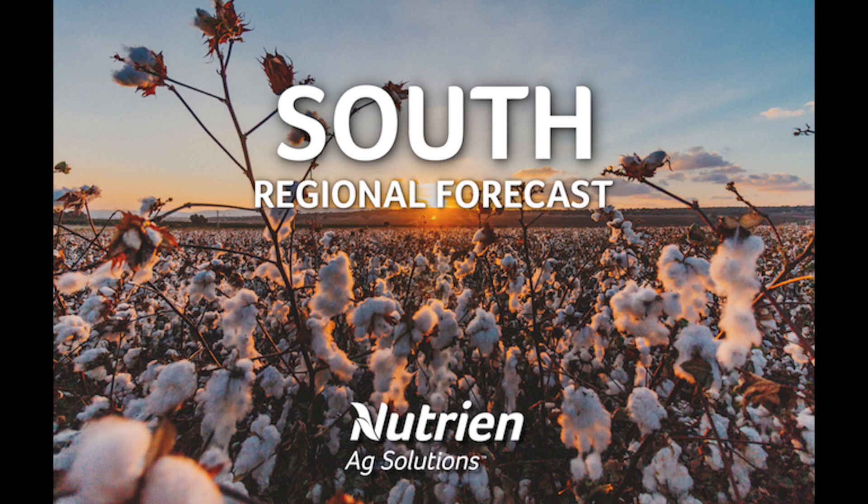Hello, I'm Eric Snodgrass, and thank you for watching today's Midday Weather Outlook for the Southern Region, brought to you by Nutrien Ag Solutions.